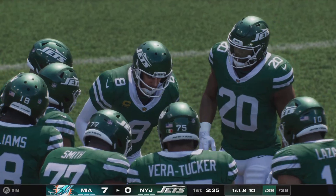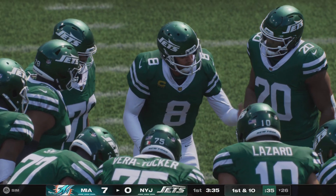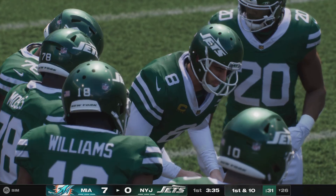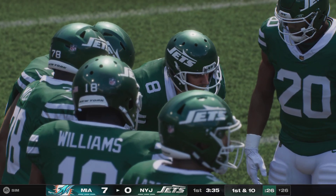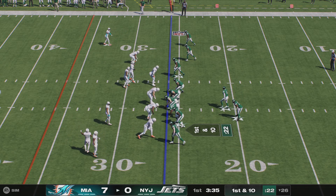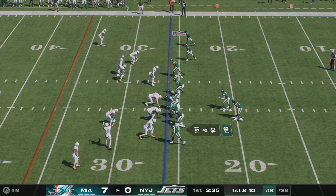I can't help but chuckle as we look at last year's stats for Aaron Rodgers — zero for one, no touchdowns, no interceptions. I can't believe we're looking at a stat line like that, but remember, he only played four plays. The Jets know that will not be a stat line for this year, and they can't wait to see the old numbers replace the ones you're seeing there.